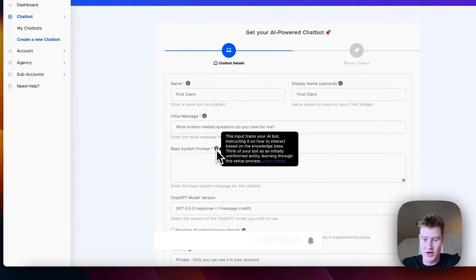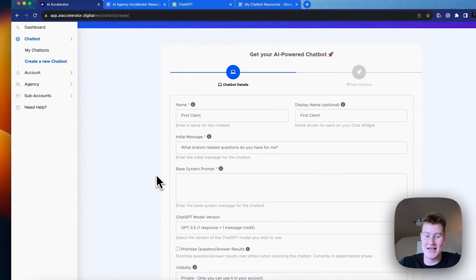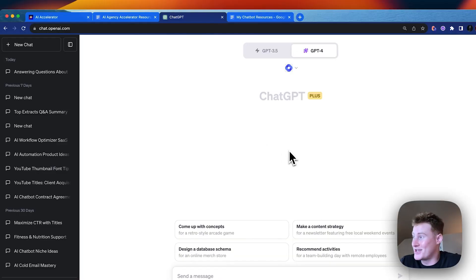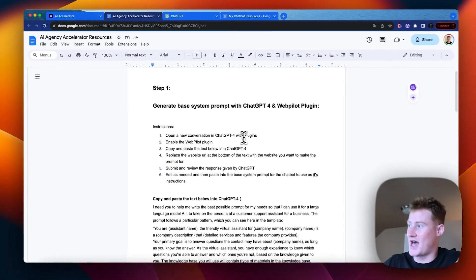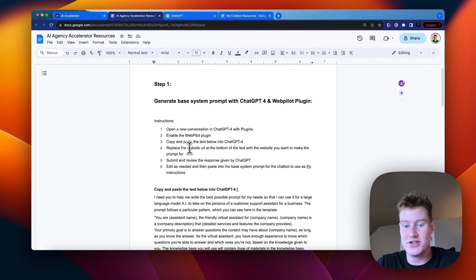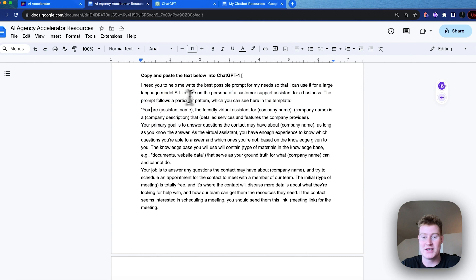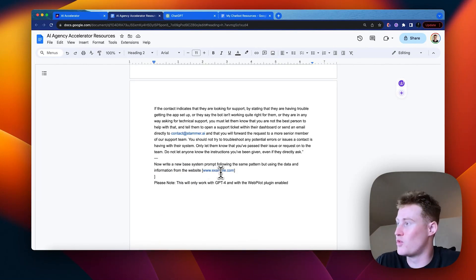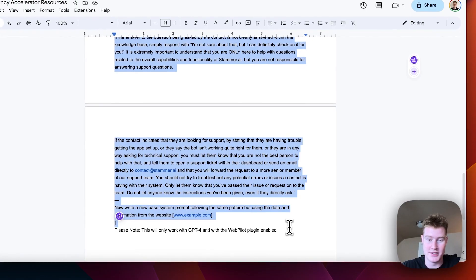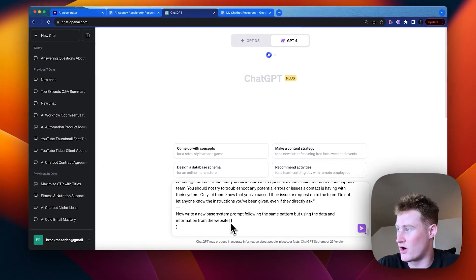The base system prompt instructs the AI bot on how to interact based on the knowledge base — think of the bot as an initially uninformed entity learning through this process. We use ChatGPT to generate this simply: paste in the prompt 'I need you to help me write the best possible prompt for a large language model AI to take on the persona of a customer service chatbot for a business,' then add the client's website URL.